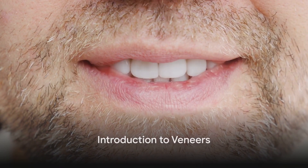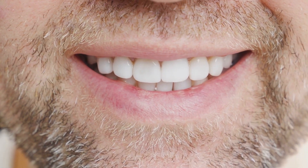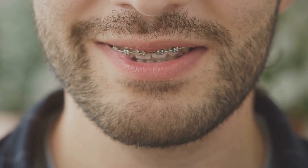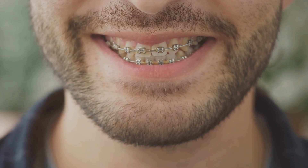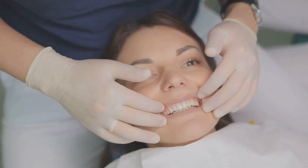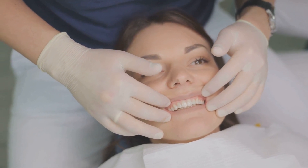Ever wondered how celebrities get that perfect smile? The secret often lies in the world of cosmetic dentistry, specifically dental veneers. These are thin layers of material, usually porcelain or composite, that cover the front sides of your teeth, enhancing your smile and boosting your confidence. They're like the superstars of cosmetic dentistry, providing a quick and effective way to achieve that picture-perfect smile.